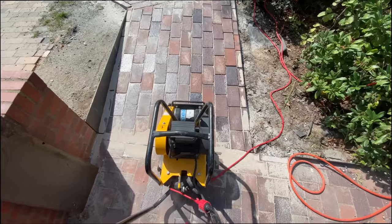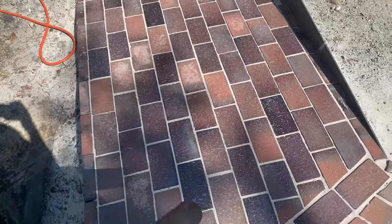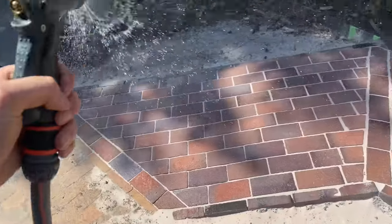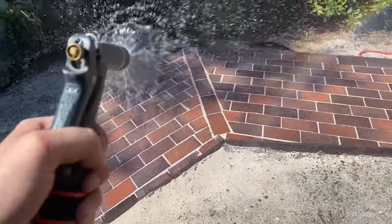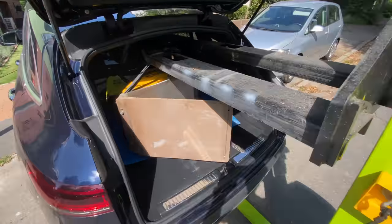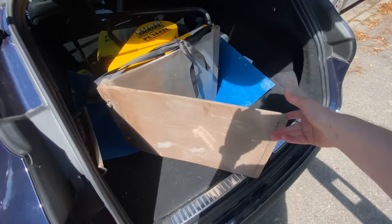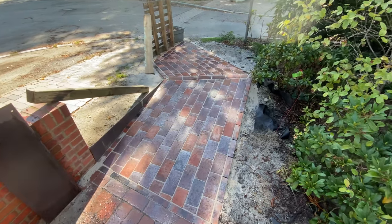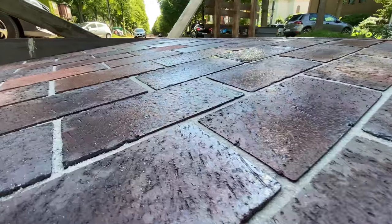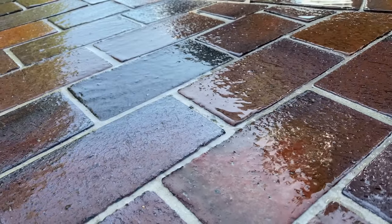I also had to fix some of the bricks that moved out of place, but I just pushed them back in and put some more sand in there. After that I had to remove the residual sand from the top with a leaf blower, because when you mist the polymer sand for the first time it starts to harden, and if there's any on top of the bricks it will form a layer on top and it doesn't look right. I kept watering this about every two hours. I had enough time to go back to the hardware store to return the compactor, and when I came back I watered it some more all the way to the evening.